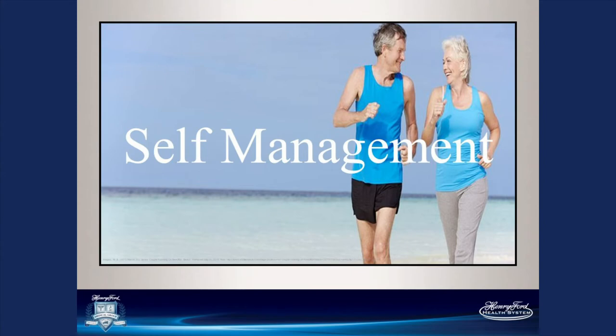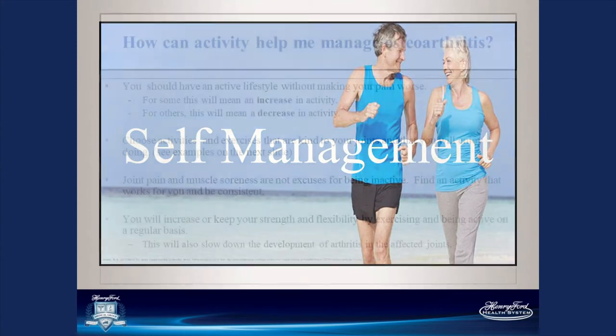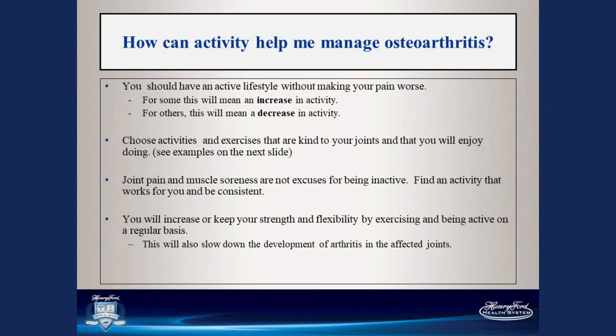Now I'm going to hand it off to talk about different treatment options for arthritis. My name is Sherry and I'm one of the physical therapists with Henry Ford Health System. Activity is very important for managing your joint pain. You should have an active lifestyle without making your pain worse. For some people, this means increasing activity; for others, decreasing it. Choose activities and exercises that are kind to your joints and that you'll enjoy — you're more likely to continue with something you actually enjoy doing.